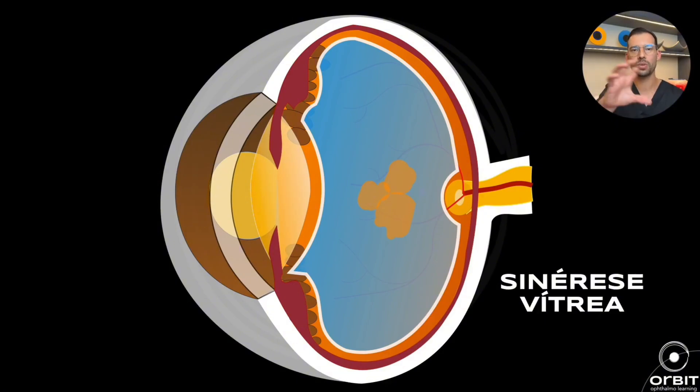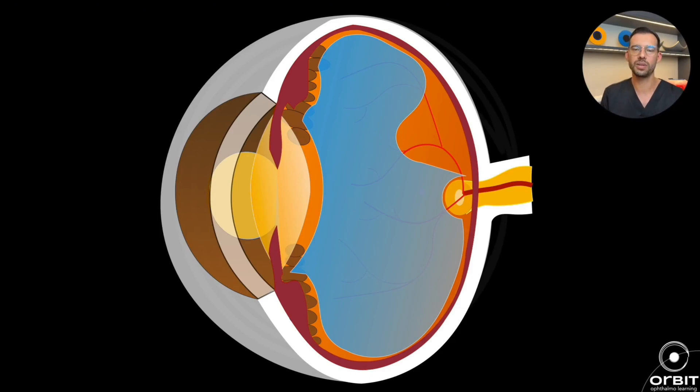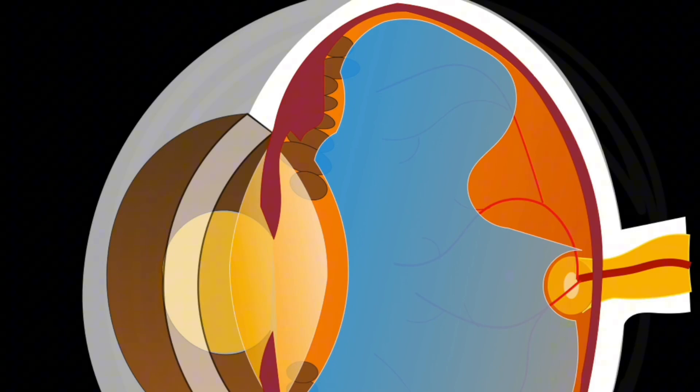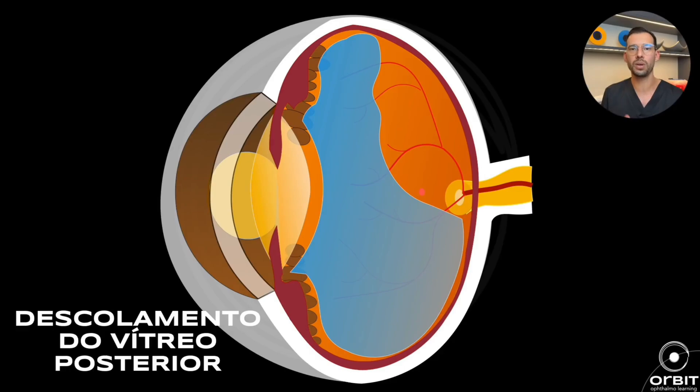From vitreous syneresis, these pockets start to merge and the vitreous becomes softer. The result is that sometimes we start to see some opacities floating inside this gel, which cast shadows on the retina. We see some floaters — little black dots, some translucent lines that look like a spider web. Some patients say it looks like a protozoan, moving around and floating inside the eye. This is part of the process of vitreous liquefaction and posterior vitreous detachment. When it becomes more liquid, it tends to detach from the back wall of the eye, until it comes off completely.